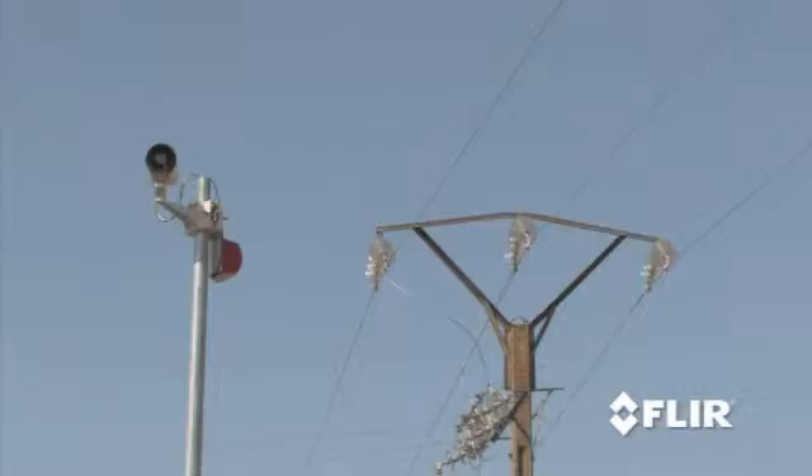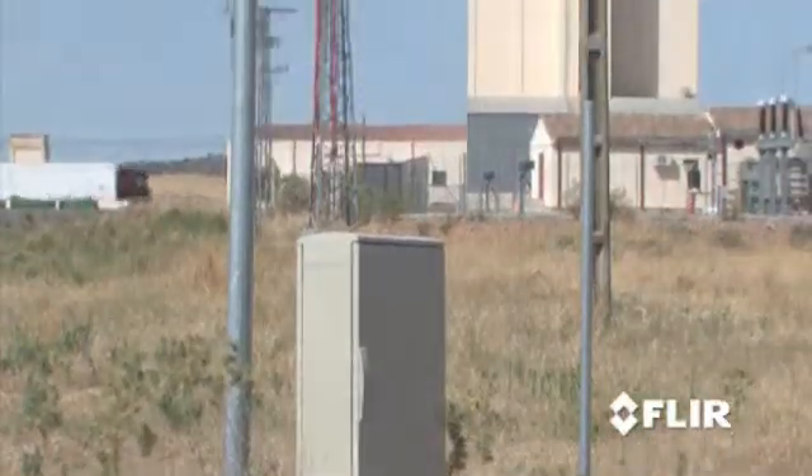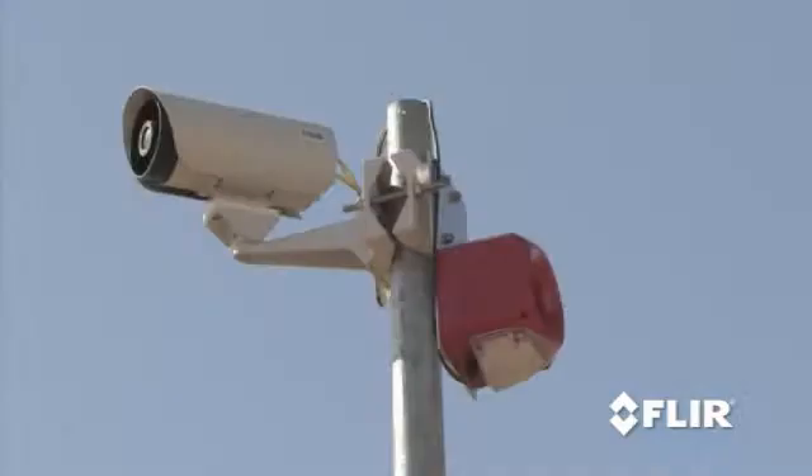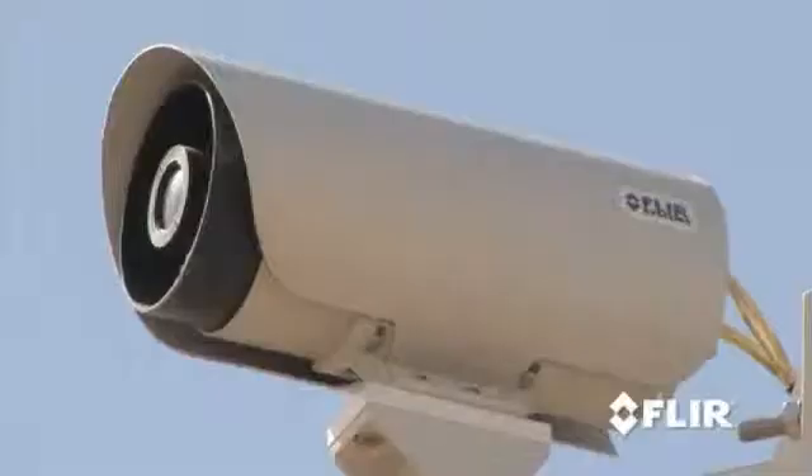Because thermal cameras see heat, not light, and you can't hide your heat, they are ideal for nighttime security. The FLIR thermal fence combines fixed-site thermal security cameras and pan-tilt cameras with fence sensors, fiber sensors, RFID, and radar for fully integrated intrusion detection and instant alarm assessment.